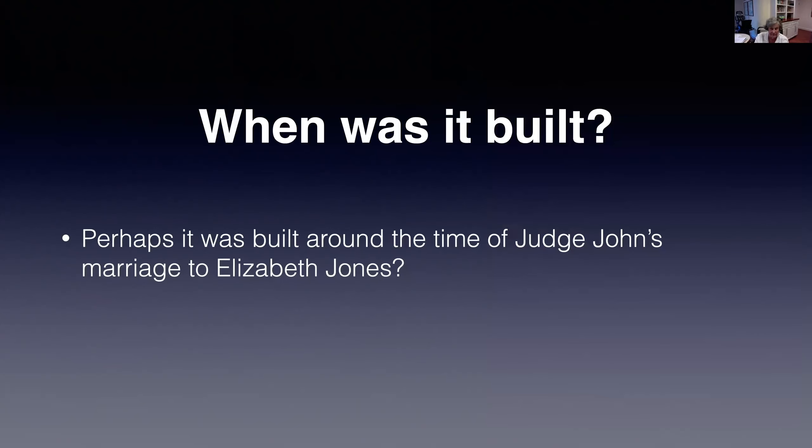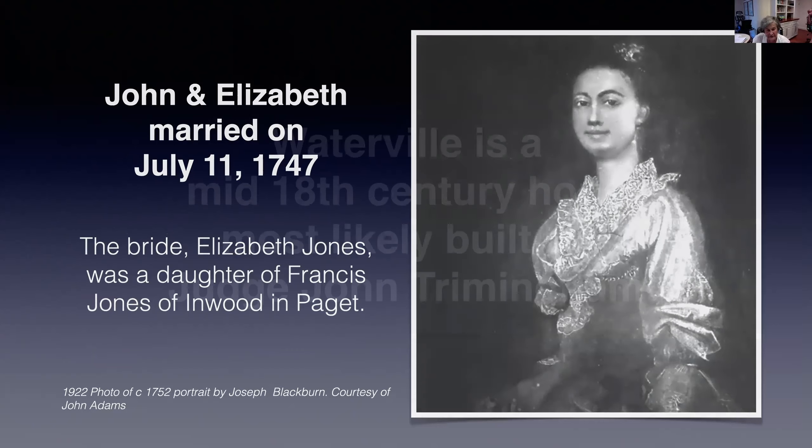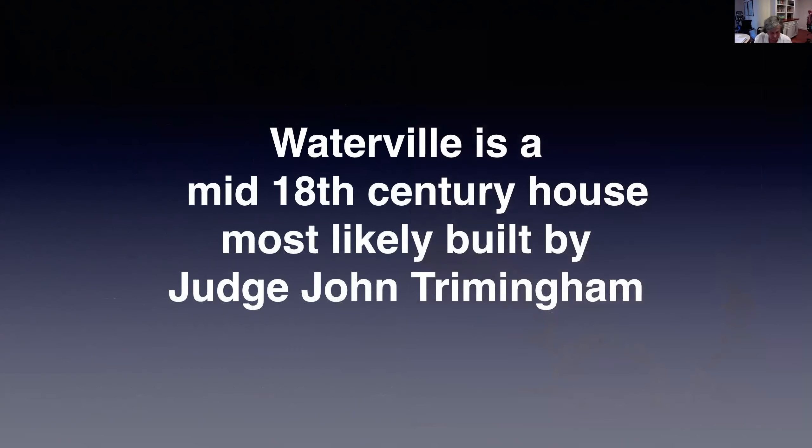Next question: when was the house built? Perhaps it was built around the time of Judge John's marriage. He married Elizabeth Jones on July the 11th, 1747. Perhaps the house was built about this time. In our research, we found that a marriage was sometimes an event that triggered the building or renovation of a house. Therefore, we came to the conclusion that Waterville is a mid-18th century house, most likely built by Judge John Trimmingham.